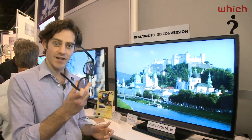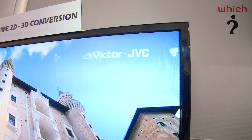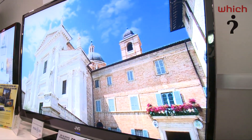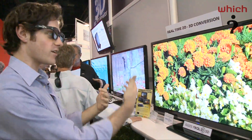I'm going to pop on these 3D glasses, which we're getting quite familiar with now. Putting these on, I can see that the 3D effect works fairly well. It's not up there with the very best that we're seeing, but there is an illusion of depth. What it looks like is various 2D images layered on top of one another.